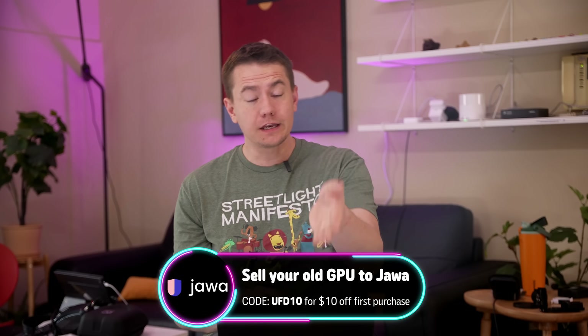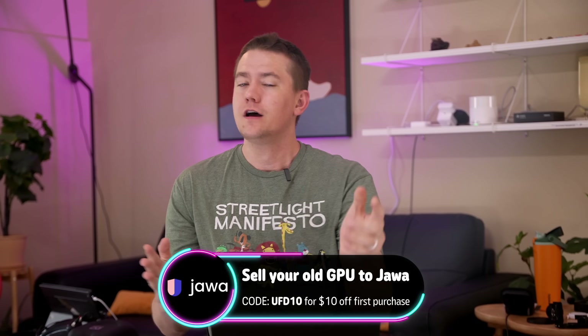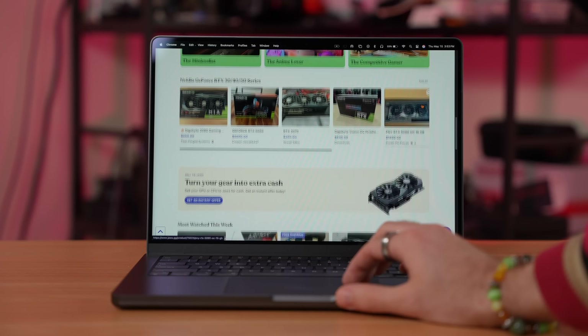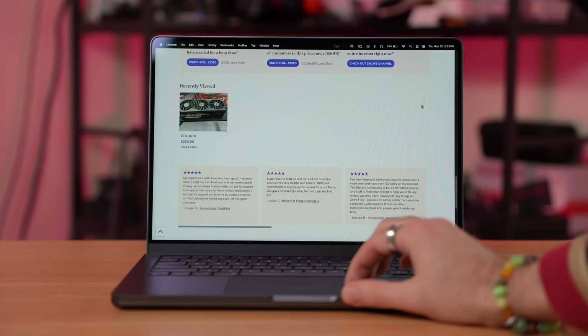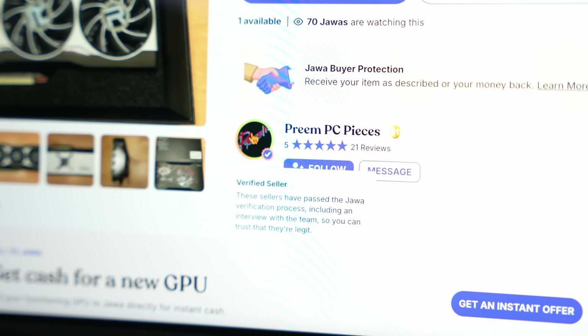If you want PC parts you can use right now, today's sponsor Java has you covered. They are serious about supplying thrifty gamers with some seriously good hardware. Java is the best place to buy and sell PC hardware online because it's made up of a community of enthusiasts just like you. Java also knows the importance of security — every transaction is safe and secure whether you're the buyer or seller, with every listing manually reviewed before going live and certain sellers even verified by Java.